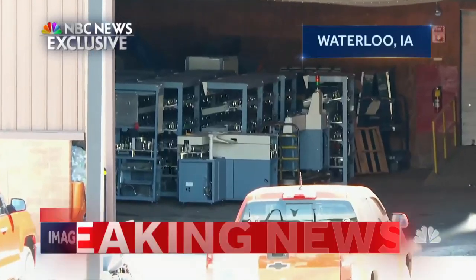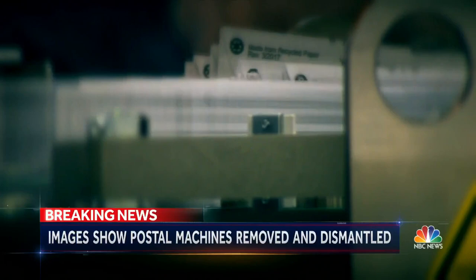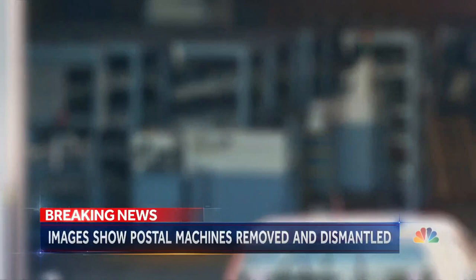Exclusive new images obtained by NBC News appear to show high-volume mail sorting machines out of service and dismantled. This one, which can process 35,000 pieces of mail an hour and which postal employees tell us was in good working condition, was recently removed from a Waterloo, Iowa post office, now stored in a garage. Despite assurances from the postal service, the machines were being reallocated.